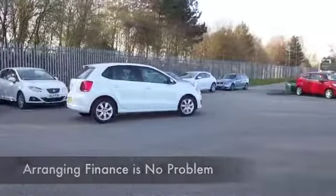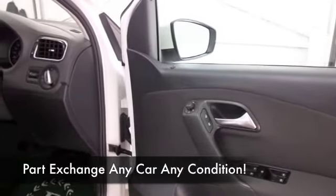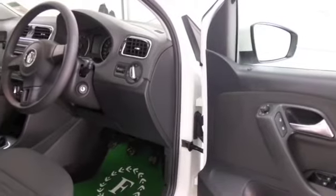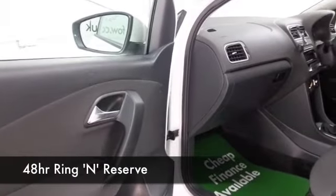We have 13,400 or something like that on the clock, so not an awful lot to worry about there. Get inside — this is a lovely car, actually. It's very, very tidy inside. Cloth seats all around, airbags, air conditioning, CD and radio — all of that's there for you. You've even got a great set of alloys as well.